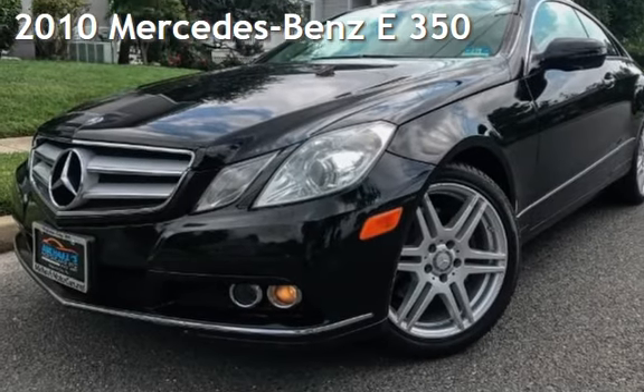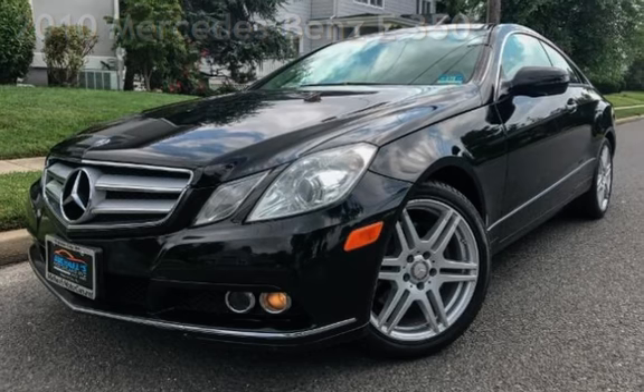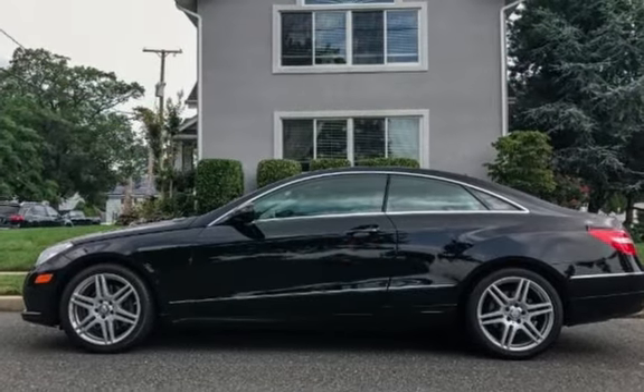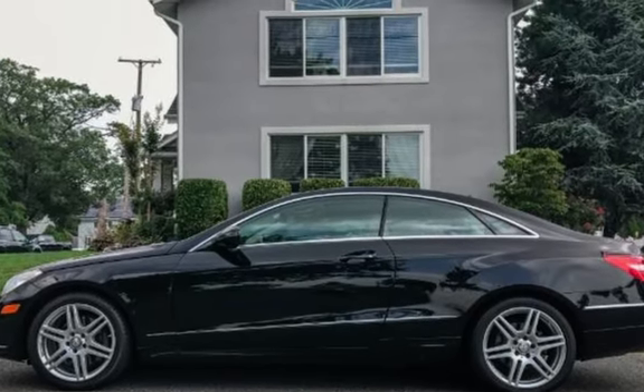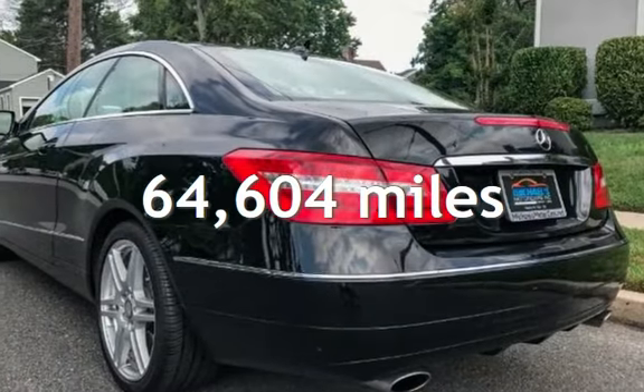Presenting a pre-owned 2010 Mercedes-Benz. This two-door coupe has a six-cylinder, 3.5-liter V6 engine, with rear-wheel drive, and an automatic transmission. This Mercedes-Benz has less than 65,000 miles on the odometer.